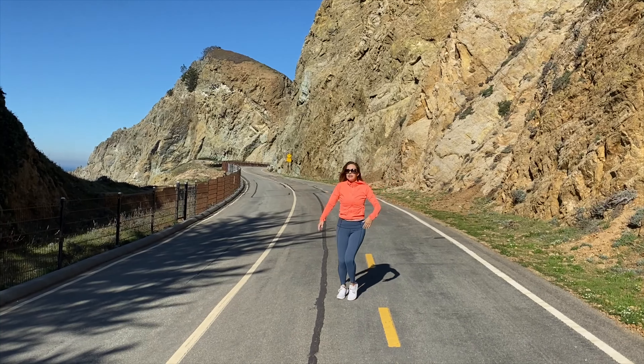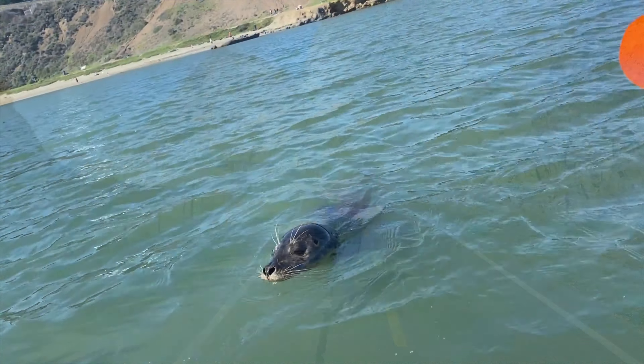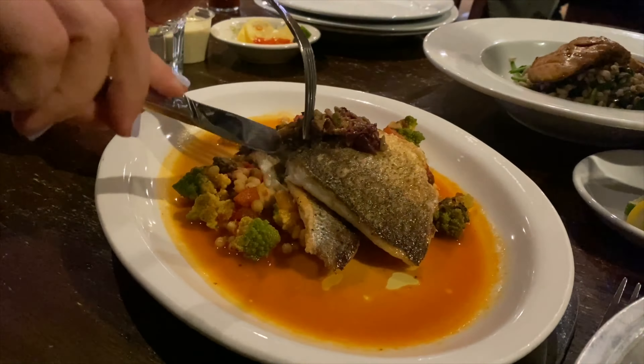This seaside escape has many natural wonders, wildlife and mouthwatering cuisine. Let's go check it out.